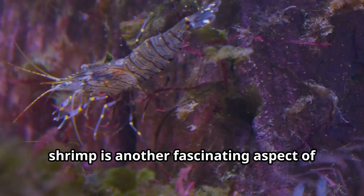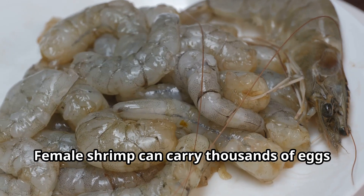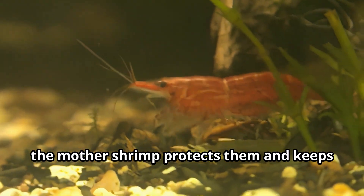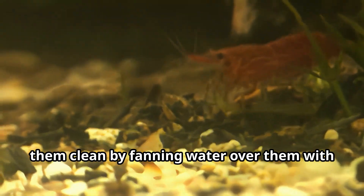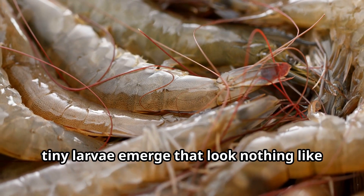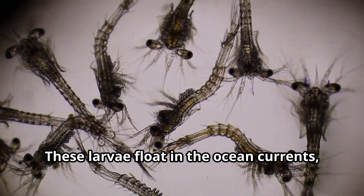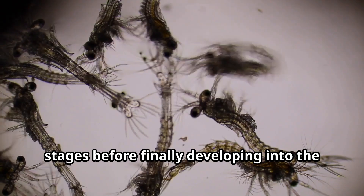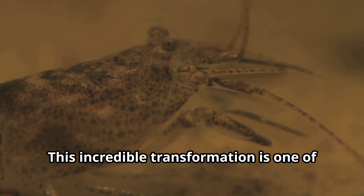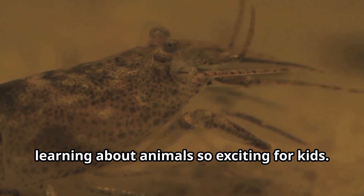The reproduction and family life of shrimp is another fascinating aspect of these creatures. Female shrimp can carry thousands of eggs under their tails. As these eggs develop, the mother shrimp protects them and keeps them clean by fanning water over them with her swimmerettes. When the eggs hatch, tiny larvae emerge that look nothing like adult shrimp. These larvae float in the ocean currents, growing and changing through several stages before finally developing into the shrimp form we recognize. This incredible transformation is one of the many wonders of nature that make learning about animals so exciting for kids.